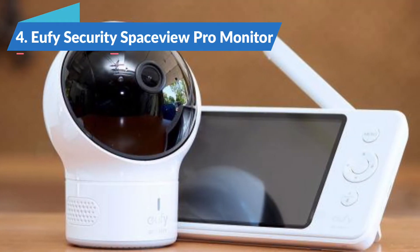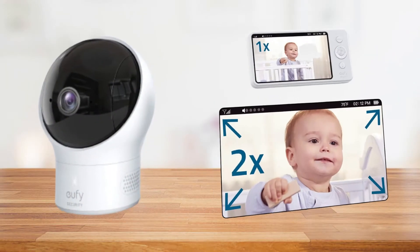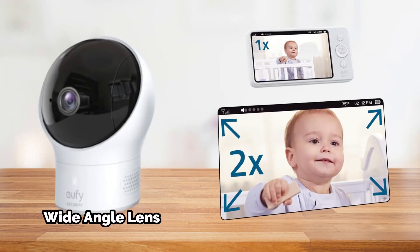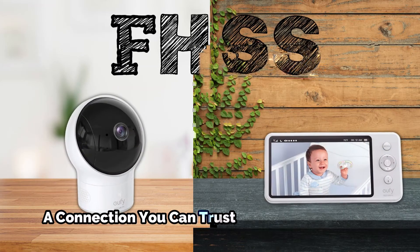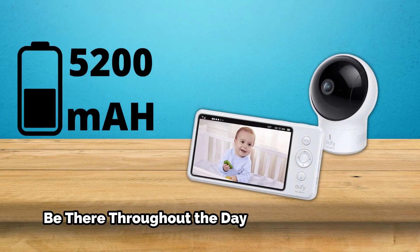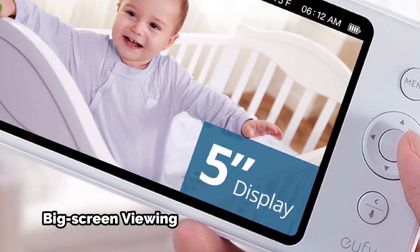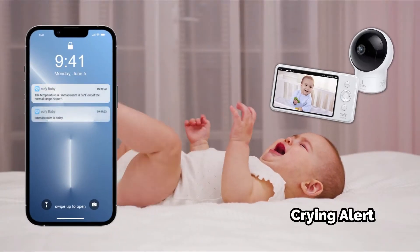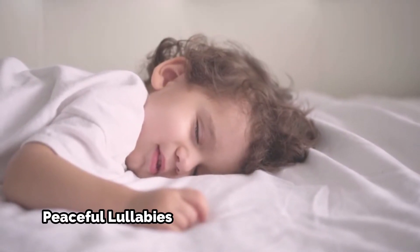The UFI Security Space View Pro Monitor is the best non-Wi-Fi baby monitor in 2022. A baby monitor's visual display includes a monitor, camera, and wide-angle lens. Information is transmitted quickly and securely via FHSS, and the battery is long-lasting. The 5-inch 720p screen is 10 times sharper than regular baby monitors. Even when you're sleeping, you'll get a baby cry alert. The camera plays five lullabies to calm the baby.